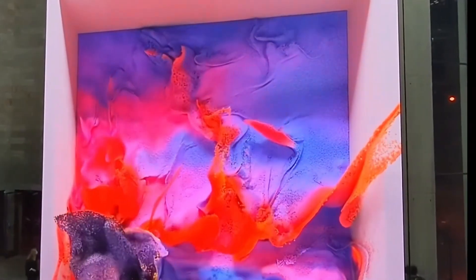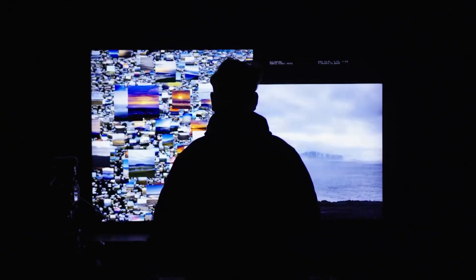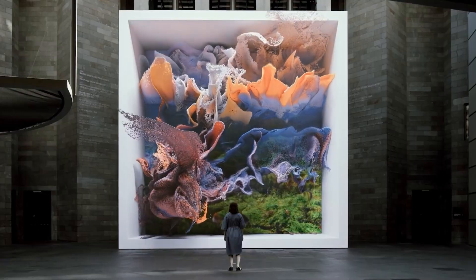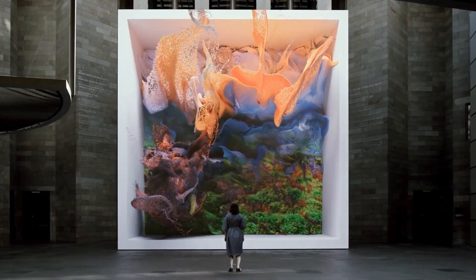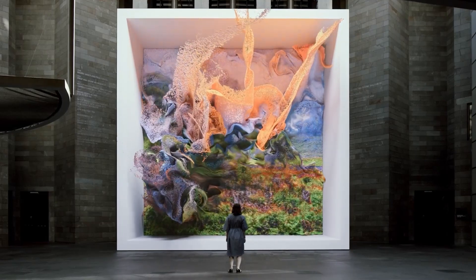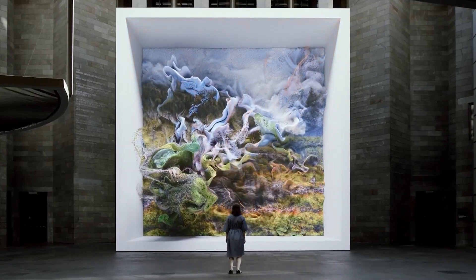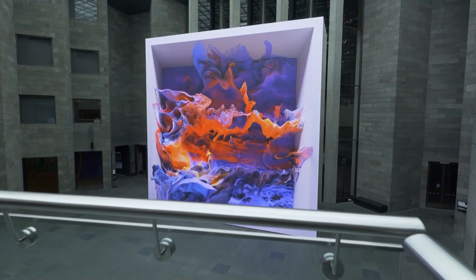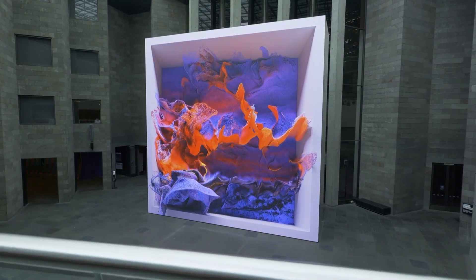The colors and patterns you see aren't random either. The AI has learned color relationships from those millions of nature photographs, understanding how light and shadow work in the natural world. It's like watching a machine's interpretation of every sunset, ocean wave, and mountain vista ever photographed, all blending together in an endless dance.